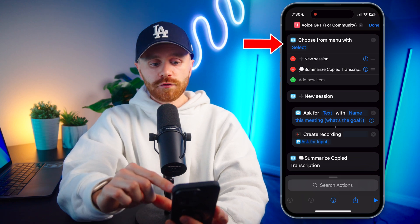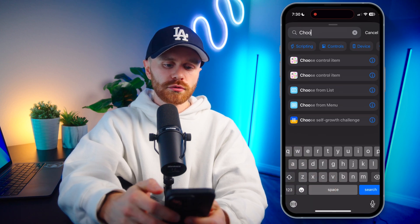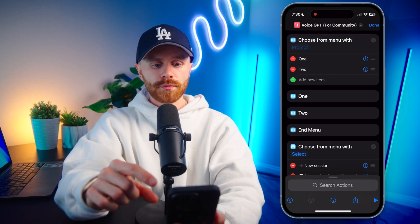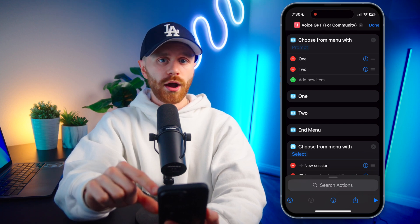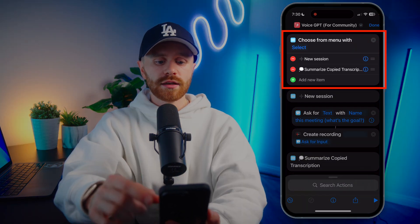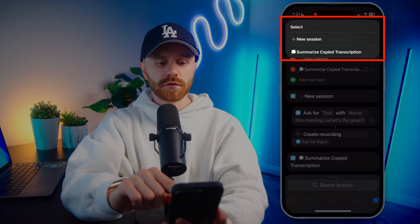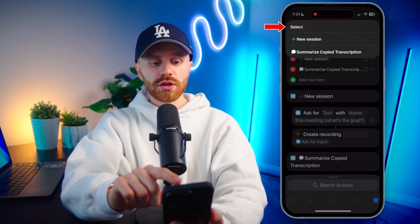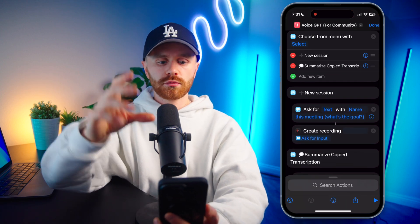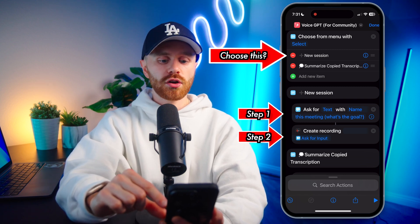The first action we have is 'Choose from Menu' with select. Actions can be added by going to 'Search Actions' at the bottom, and if I search 'choose from menu,' we'll see right here — this is choose from menu. If I wanted to completely break this, I can put this up top. This is kind of the first thing that will happen when we run this shortcut, but I'm going to click X to get rid of it because I already filled it out. If I click play here at the bottom, it'll actually run the shortcut, and as we see here, it is reflecting what is in that first action — it's going to say 'select,' and then we can choose new session or summarize copy transcription. When you make this, we'll be able to choose which actions are going to run.